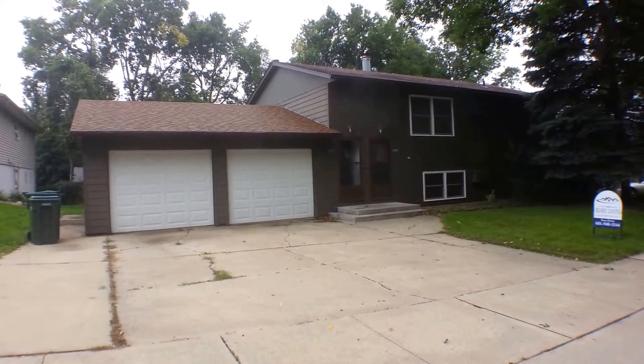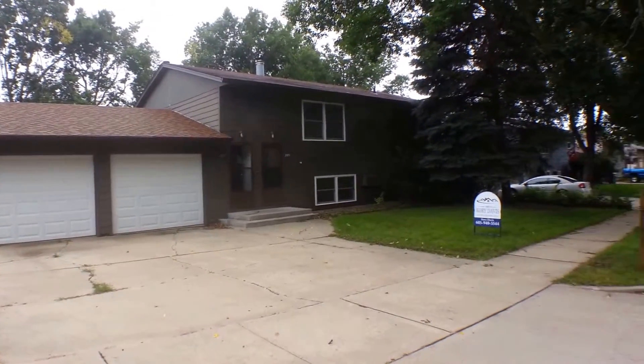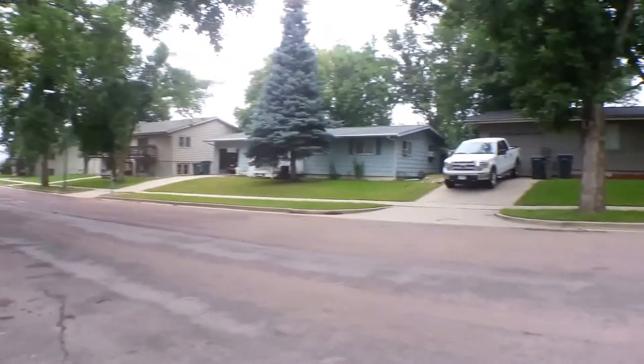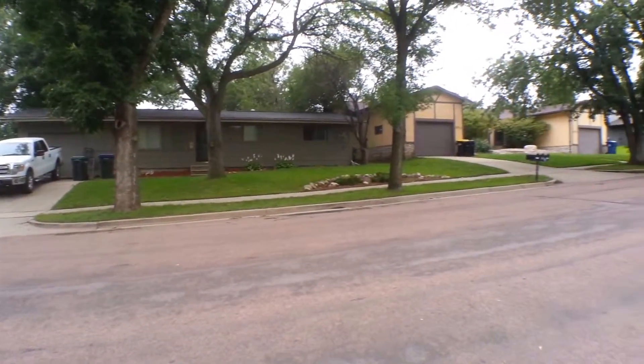I'm here to show you this really nice two-bedroom, one-bathroom duplex at 2907 East Klondike Trail in Sioux Falls for Real Property Management Express. The date today is Wednesday, September 10th, 2014.